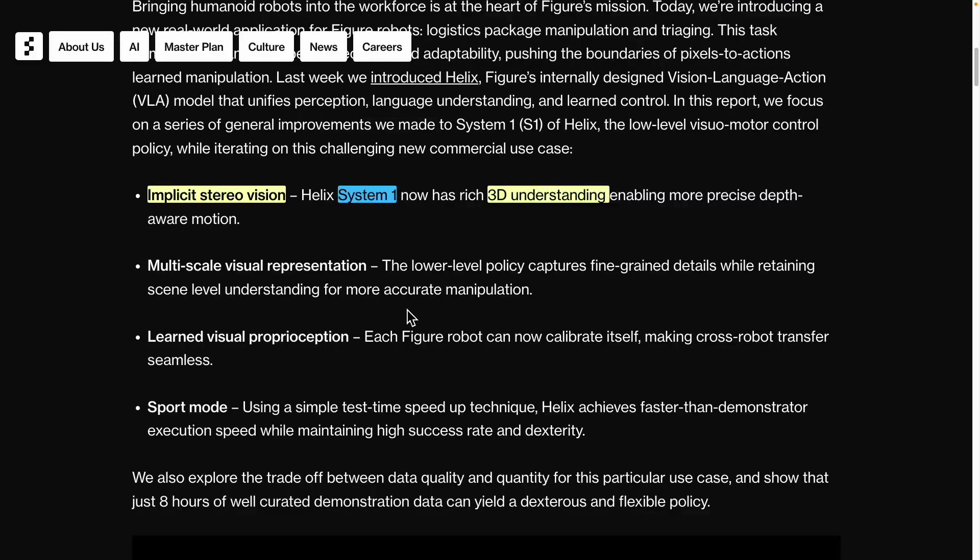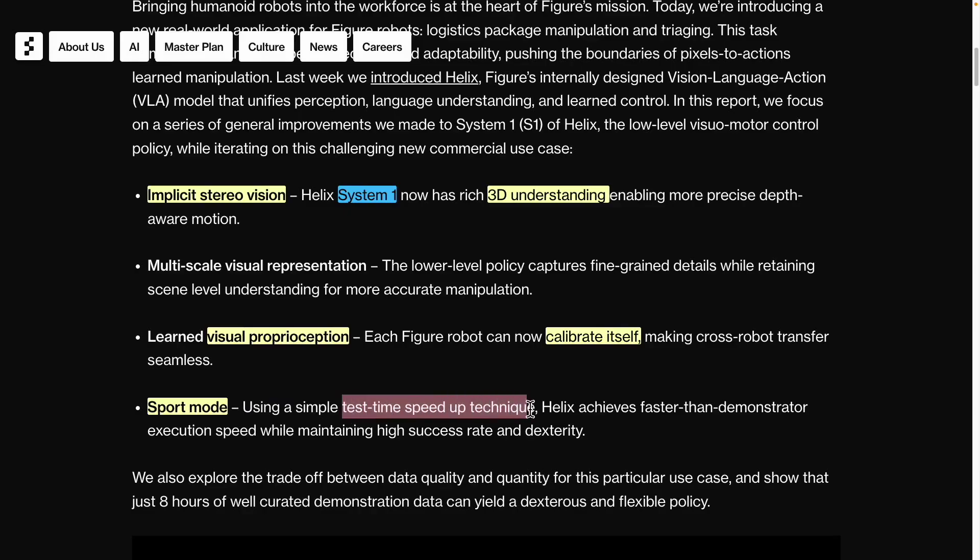It is important to pay attention to the concept of visual proprioception, which is an intriguing aspect of this technology. This feature allows each robot to autonomously perform self-calibration, meaning they can make the necessary adjustments on their own. Furthermore, when we consider multiple robots working together, this capability enables them to seamlessly coordinate and interact with each other, with self-calibration allowing for harmonious movement. Additionally, a new sports mode has been introduced. By utilizing a simple test-time speedup technique, they could increase the speed while maintaining the existing success rate and dexterous hand movements.